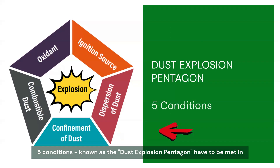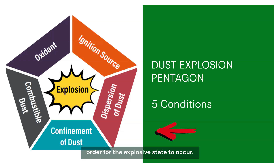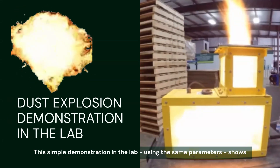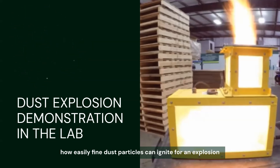Five conditions, known as the Dust Explosion Pentagon, have to be met in order for the explosive state to occur. This simple demonstration in the lab, using the same parameters, shows how easily fine dust particles can ignite for an explosion.